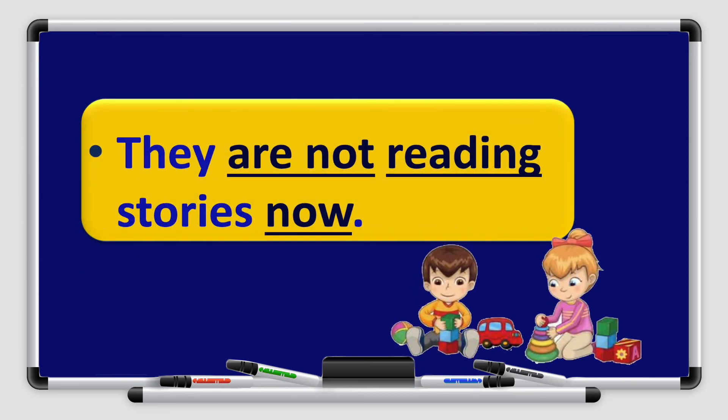Now let's look at another example: They are not reading stories now. The subject is they, verb to be are, not for the negative, read is the verb with ing added for present continuous. Now tells me the sentence is in the present continuous tense. The short form for are not is aren't — they aren't reading stories now.